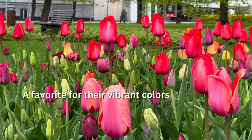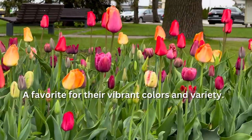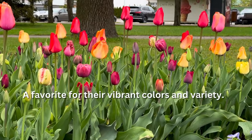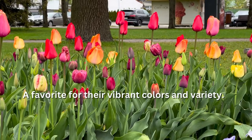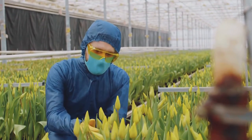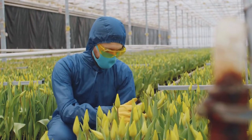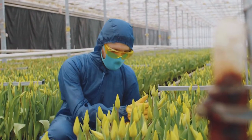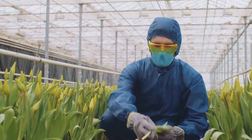A favorite for their vibrant colors and variety, tulips are beautiful and rewarding to grow. Apply a balanced, slow-release bulb fertilizer at planting and when the leaves emerge in spring. Once the tulips have bloomed, deadhead the flowers, but leave the foliage until it dies back naturally, to allow the bulb to store energy for the next year.